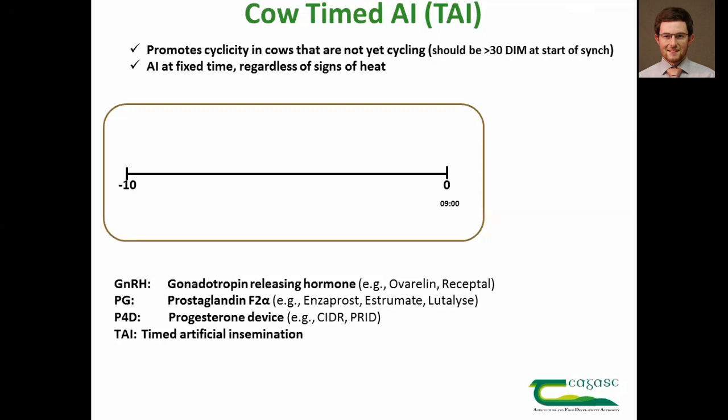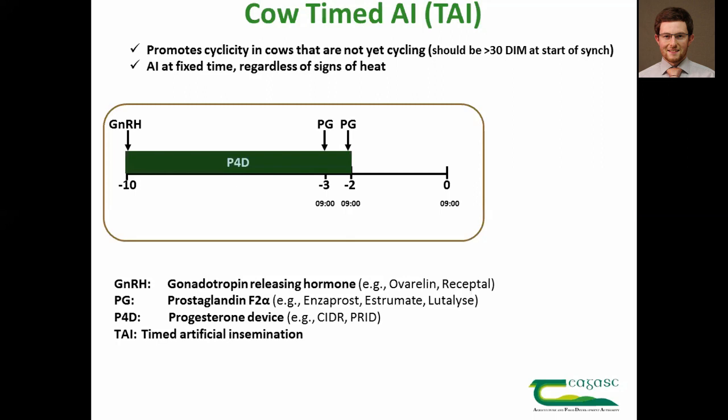The protocol takes 10 days to implement. It begins with one shot of GnRH and insertion of a progesterone device. Then, three days and two days before insemination, each cow gets a daily injection of prostaglandin, and the progesterone device must be removed two days before AI.